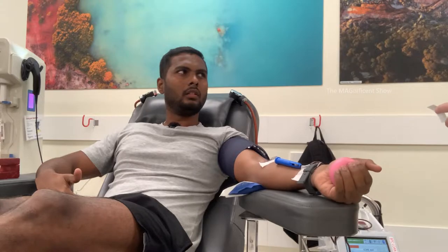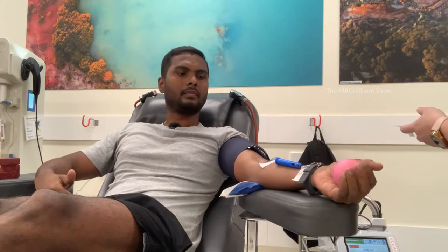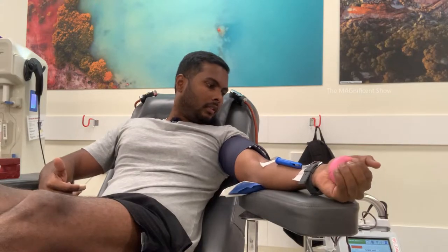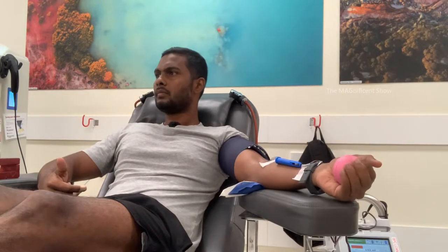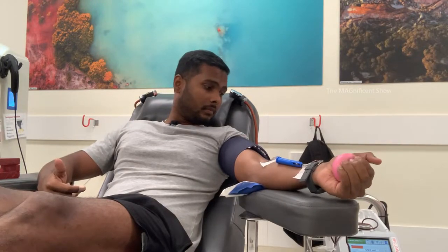I am doing whole blood donation today, and if I donate 500 milliliters of blood today, my body will recreate the same amount of blood cells after 72 hours. Normally it's around five to six liters in a body. All right, back up and running — they are labeling everything. I have donated 160 milliliters and still 340 milliliters to go.